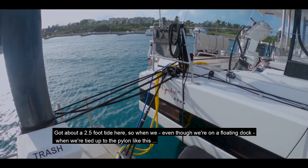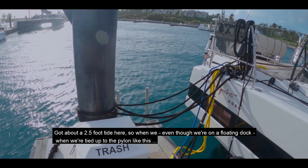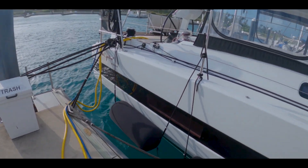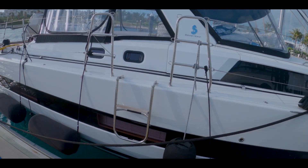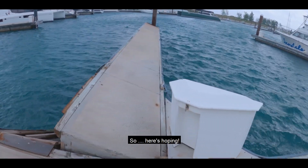We've got about a two-and-a-half-foot tide here, so even though we're on a floating dock, when we're tied up to the pylon like this, we need to take into account the fact that the boats are going to move up and down. I think we're about as good as we can be, provided the dock holds up. We have seen a dock failure already, so here's hoping. We'll be right back.